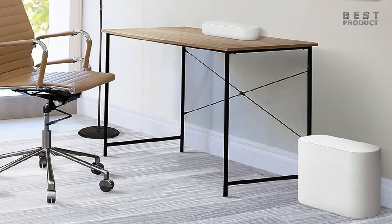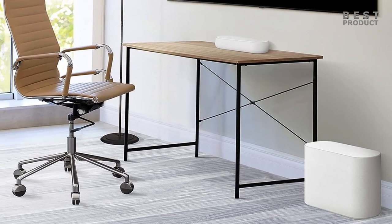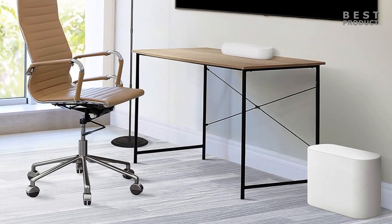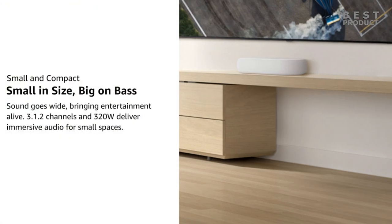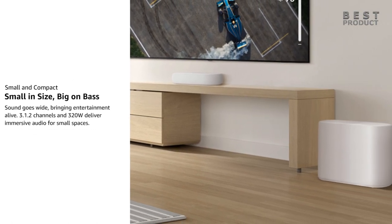Here are some of the pros and cons of the LG Eclair QP5. Pros: compact size, powerful sound, good detail, AI Sound Pro technology, and easy to set up and use. Cons: Atmos performance is not as immersive as some other soundbars, the subwoofer can be a bit boomy, and the price is a bit high.